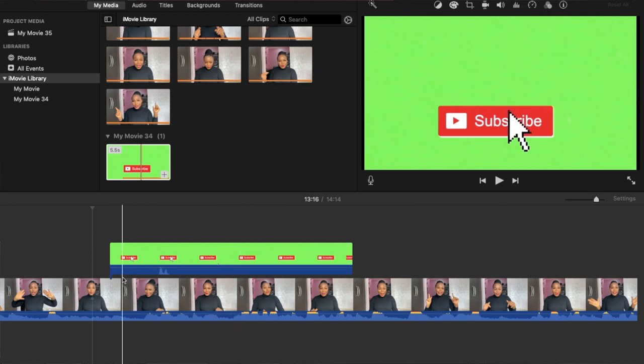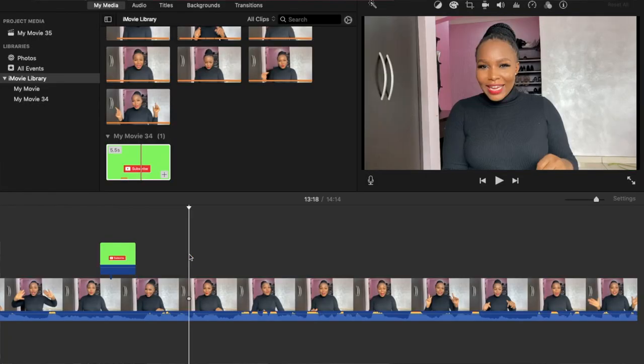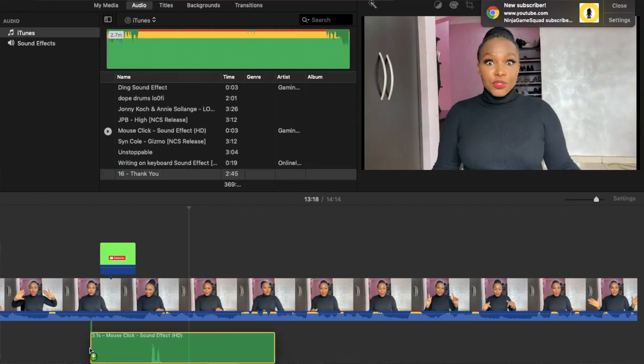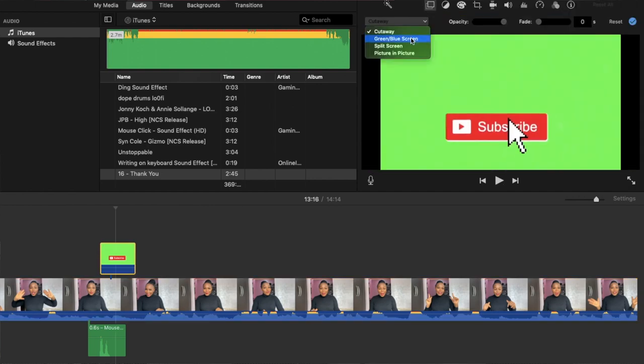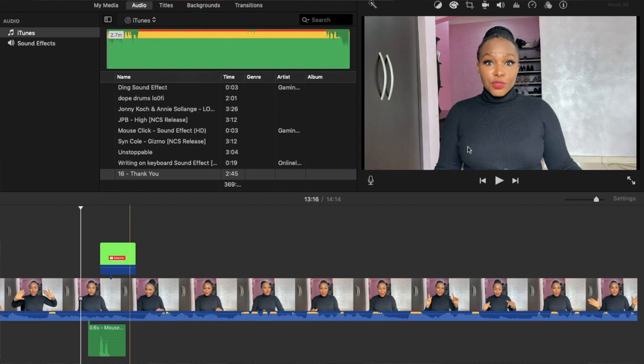For the subscribe green screen, I watch the arrow to see when it's coming out and when it's clicking on the subscribe button. The audio I use with it is bottle cork, or another sound I downloaded from YouTube — mouse click. Then I come to the green slash blue screen tool, click on it, and automatically you can see it melts everything into your video and you just have a subscribe button showing.